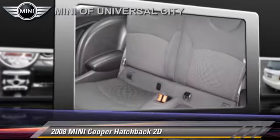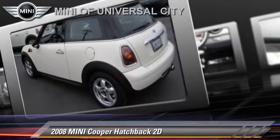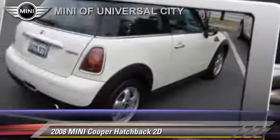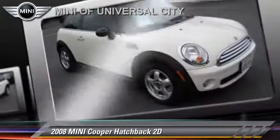This Mini features side airbags, alloy wheels, and tilt wheel. Safety features include dual front airbags, traction control, and four-wheel ABS.